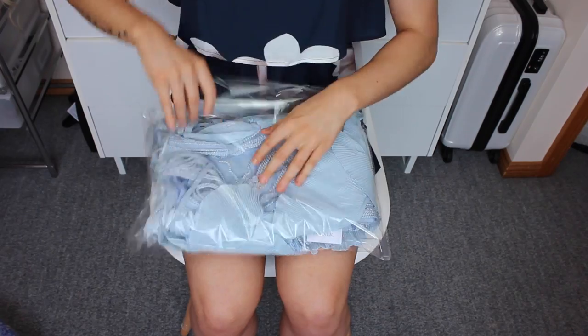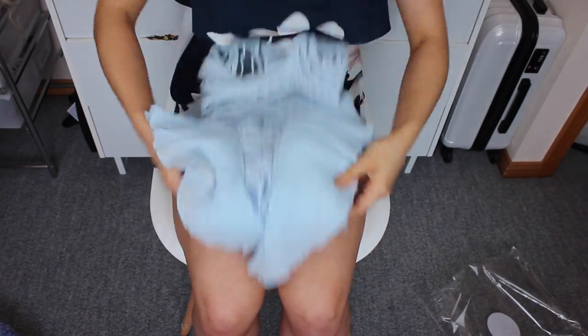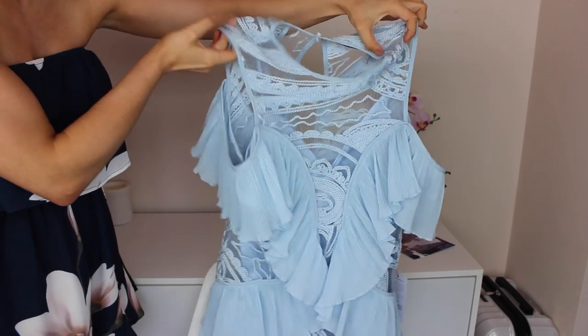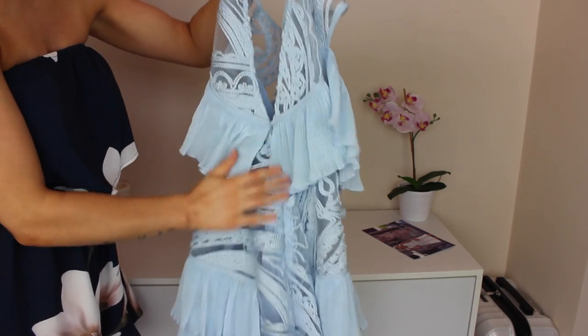So I'm going to go ahead and open my play suits — let's open the Alice McCall one first. This is the first play suit, and it is stunning, I cannot wait to see this on. I got both of my play suits in a size 10 if you guys are wondering. It has a cute little open back as well and then just a zipper to do you up. I'm so sorry that this footage is blurry — I will insert a photo of what it looked like on.